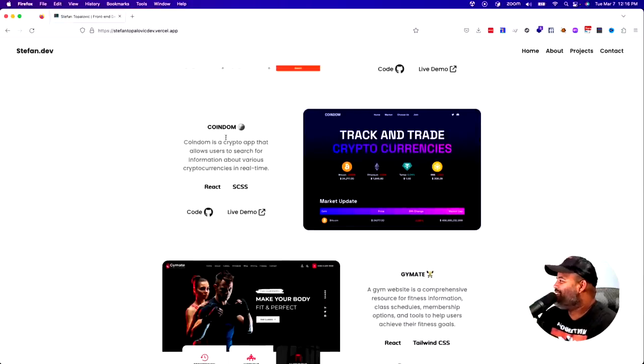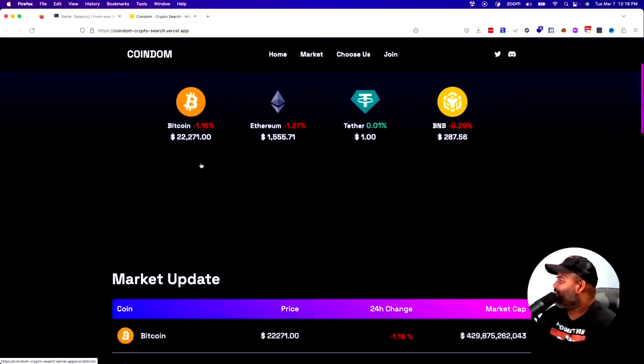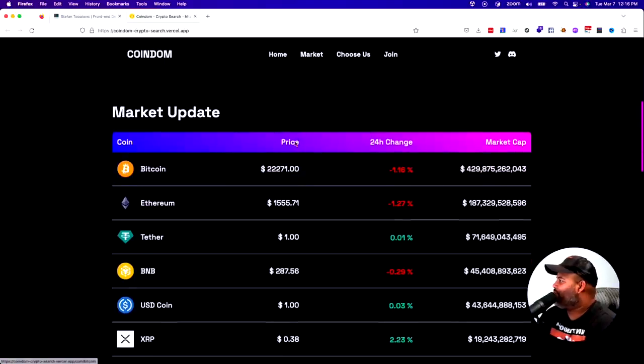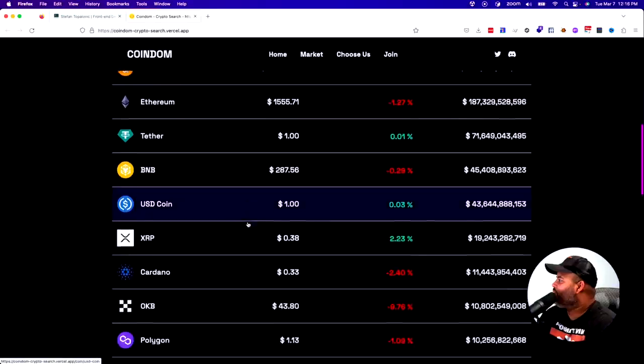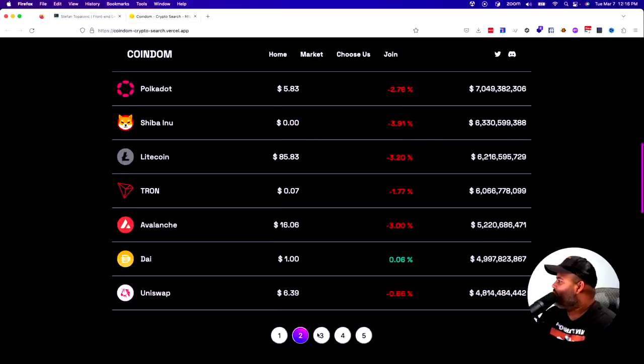We've got CoinDom — you've got to be careful with these names, right. It's CoinDom. Again, it's a landing page — very nice, nice little animations. In here he's showing us that he can work with different APIs, so this is actually pretty good.